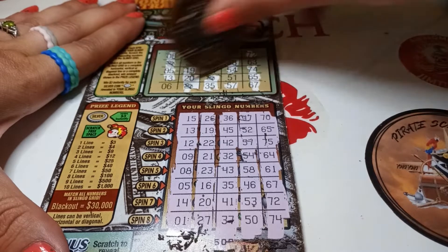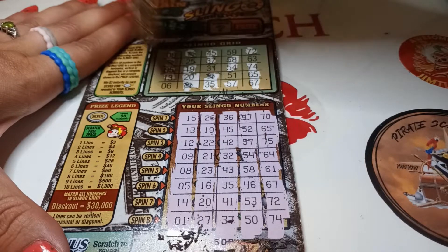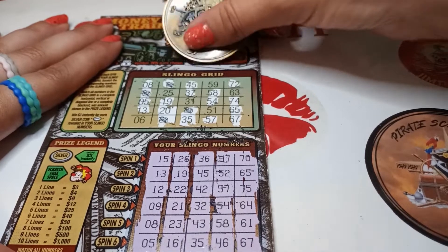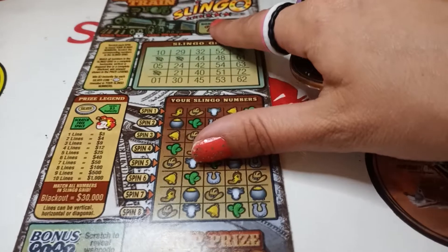So let's see - nothing there, nothing there, nothing there, nothing across, and nothing there. Checker bonus - almost forgot - just looking for a money bag. We got a hat, so nothing on ticket 40. Move it to the side. All right, ticket 41, come on.